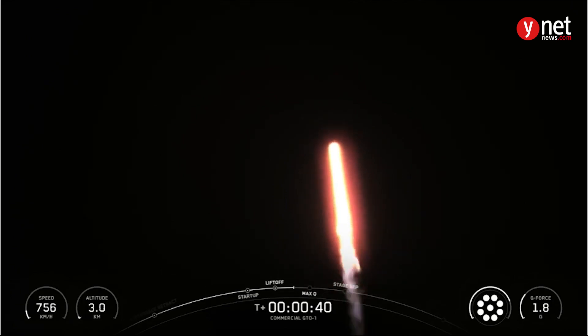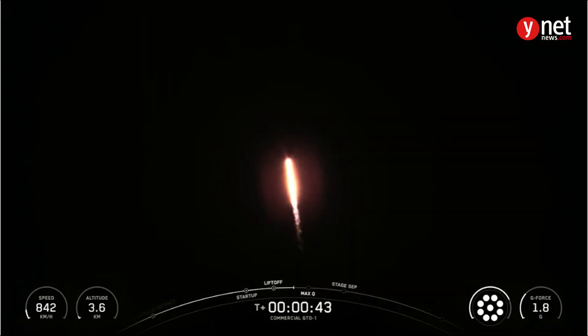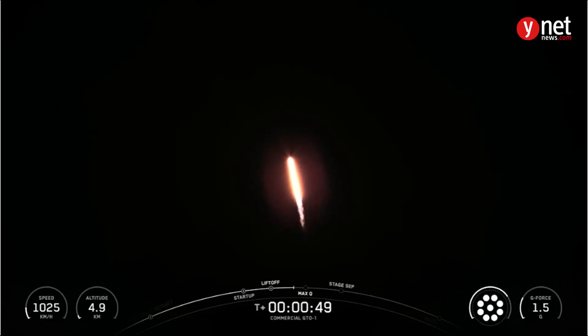During ascent, we tilt or gimbal the engines on the booster, and that turns the rocket horizontally — a maneuver known as a gravity turn. Power and telemetry nominal. Healthy callout there from the rocket.